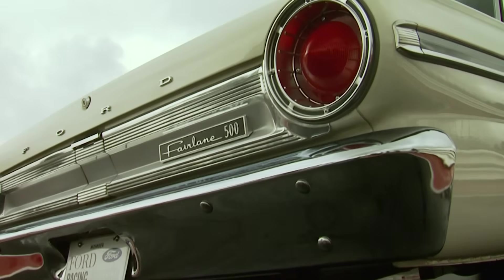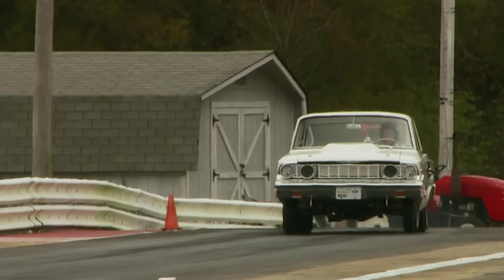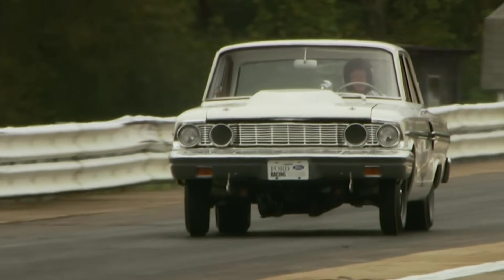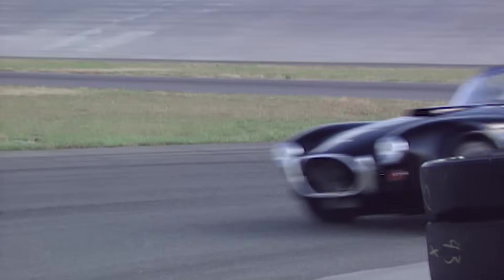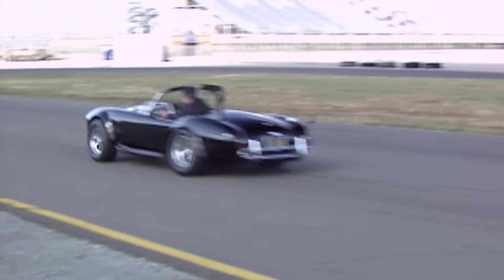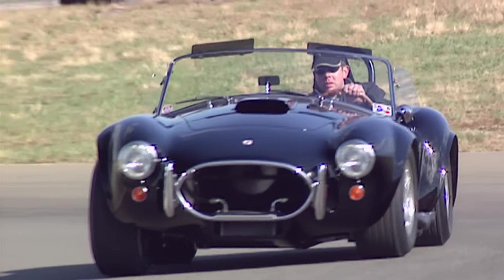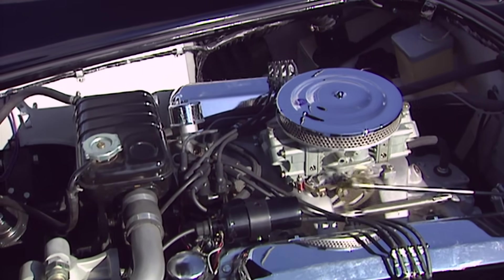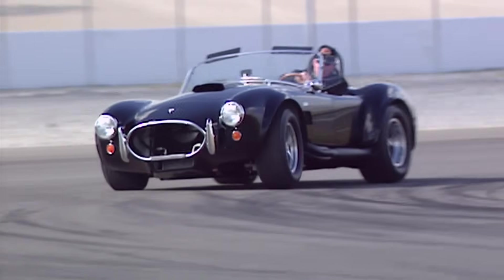It powered vehicles like this '64 Thunderbolt — a limited production, factory experimental drag race-only car. 100 were built, and it won the 1964 NHRA Superstock title for Ford. You could also drool over the 427 between the frame rails of Shelby Cobras, used starting in 1964. It powered the Cobra to a GT championship. The engine was available with both low and mid-rise intake manifolds.